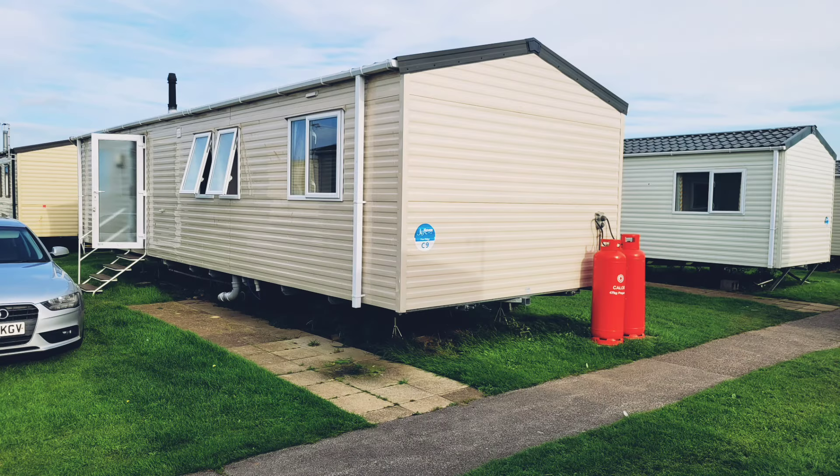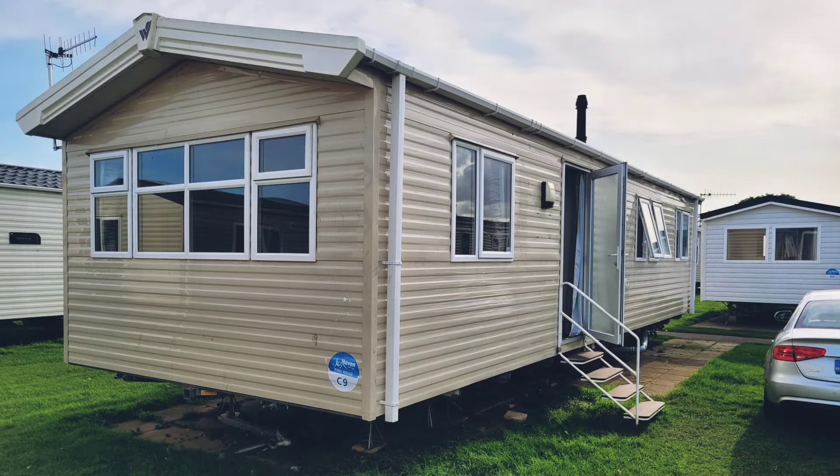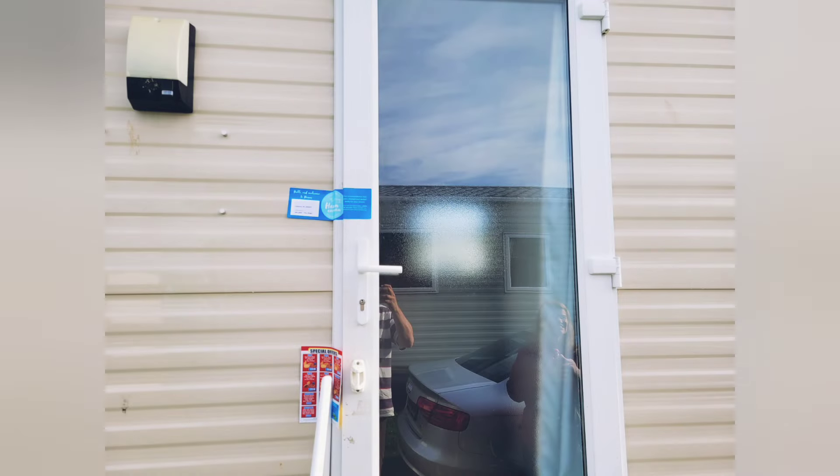Unlike silver caravans, bronze caravans don't have any decking. With a view like this, we're hardly going to miss it, are we? That said, we only use the vans as a base anyway, so let's take a look inside.